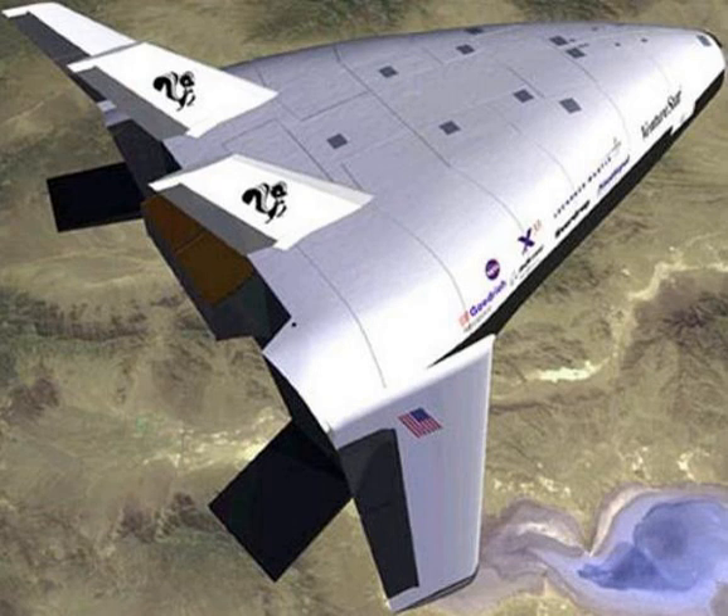The unmanned X-33 was slated to fly 15 suborbital hops to near 75.8 km altitude. It was to be launched upright like a rocket, flying diagonally up for half the flight, reaching extremely high altitudes, then gliding back down to a runway. The X-33 was never intended to fly higher than 100 km nor faster than one-half of orbital velocity. The decision to design and build the X-33 grew out of an internal NASA study titled Access to Space.